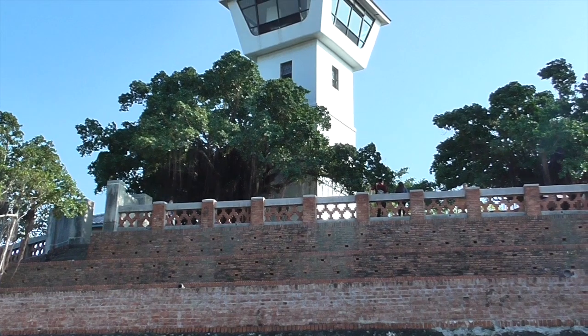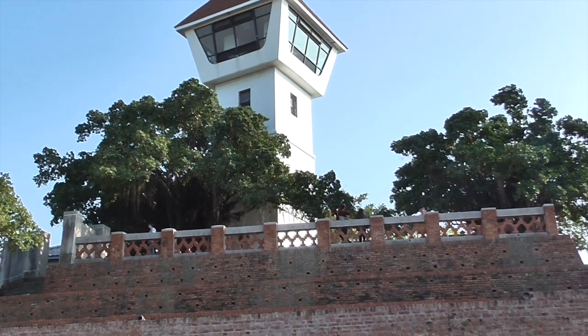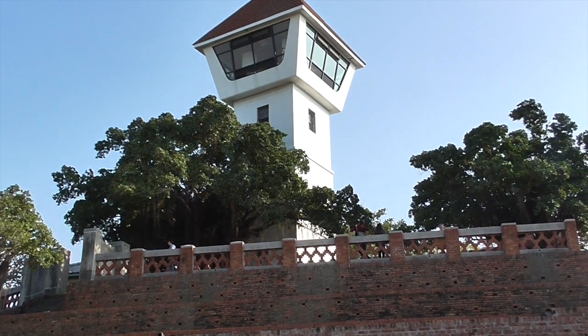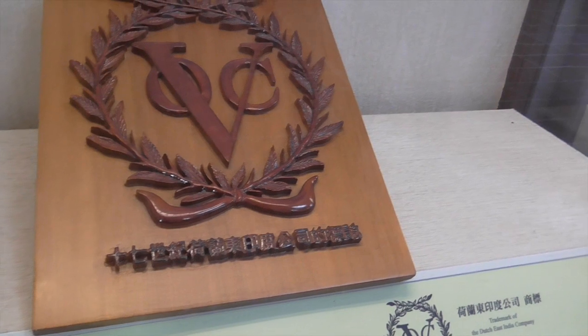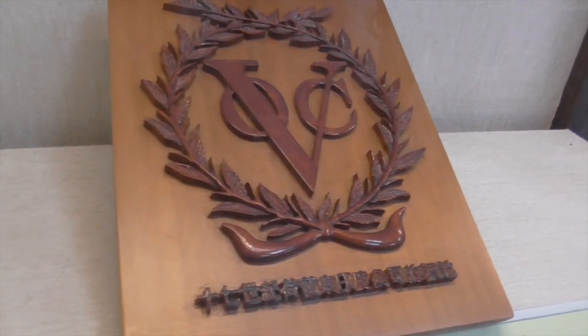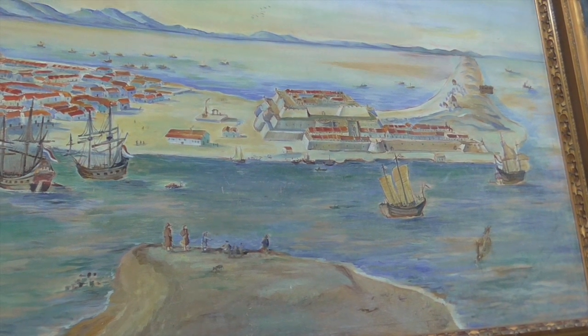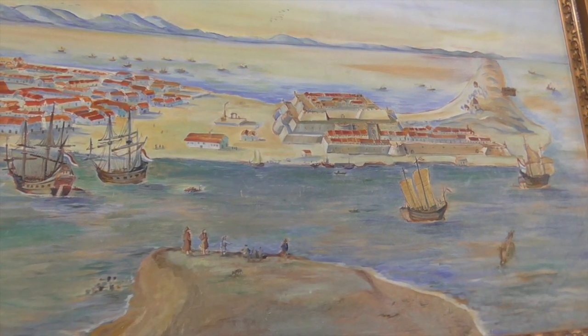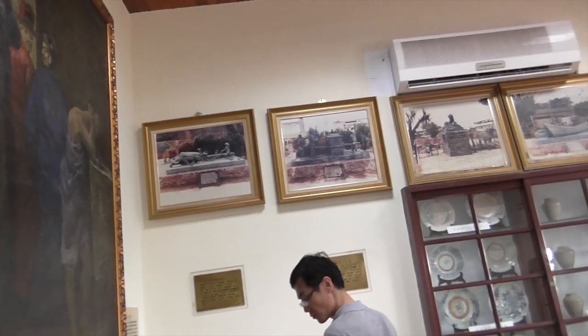Was there an original tower built by the Dutch? There was one in the middle, yes, but this was built by the Japanese. It's a trademark of the Dutch East India Company — they established VOC, their trading company, in 1602, and were seeking footholds along the China coast for trade.